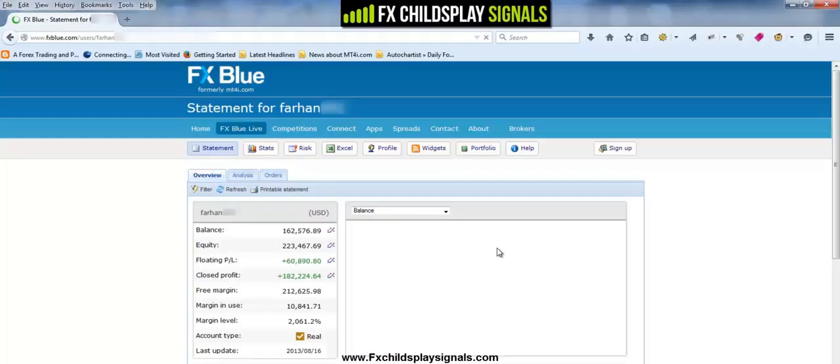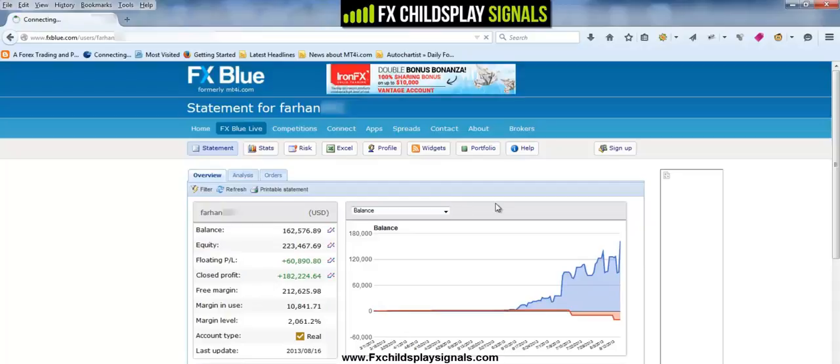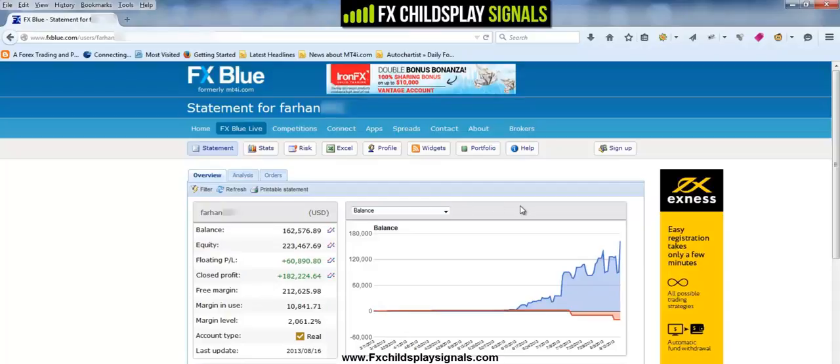I encourage you guys to take a look at the rest of our website. And if you're genuinely serious about making consistent and big gains like this without having to do any trading yourself, then FX Child's Play Signal Service will help you achieve your goal. Thank you for taking the time to watch this video. Hopefully we'll see you as a member of FX Child's Play Signal Service very soon. Thank you.